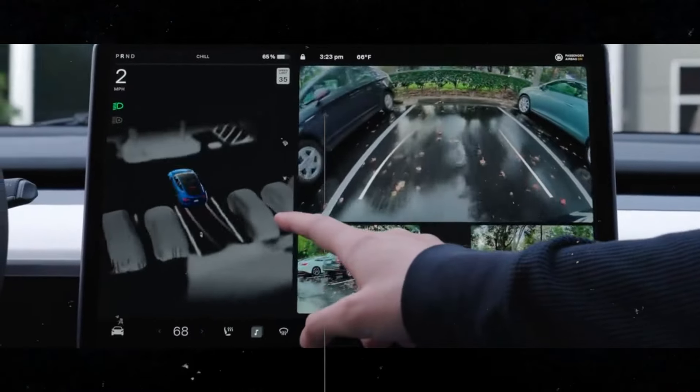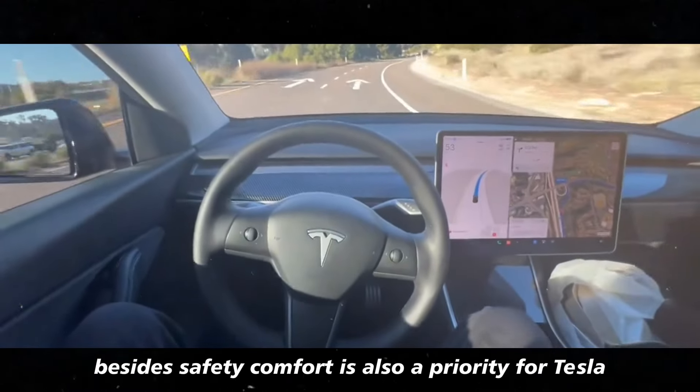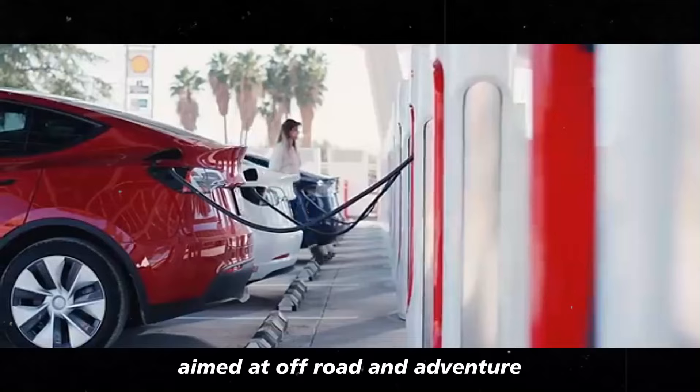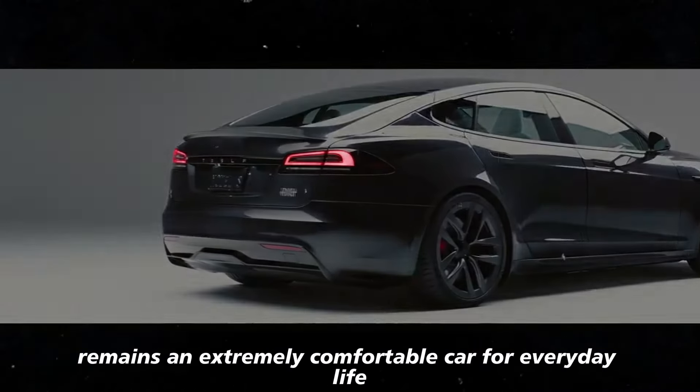And honestly, who wouldn't want that peace of mind while driving? Besides safety, comfort is also a priority for Tesla. Even with all these features aimed at off-road and adventure, the Tesla remains an extremely comfortable car for everyday life.